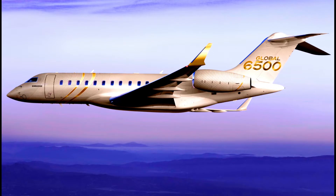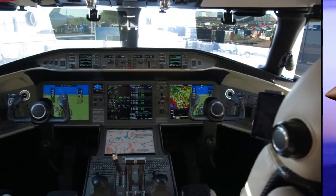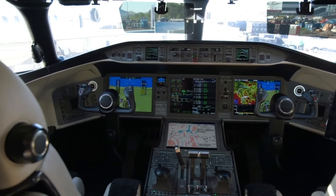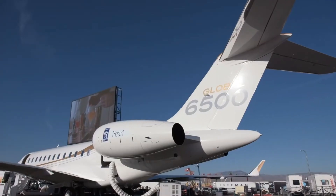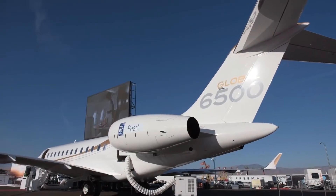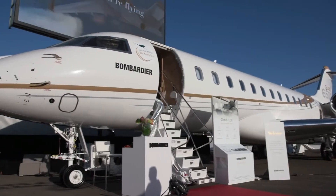Another exciting feature is the award-winning Bombardier Vision flight deck with enhanced avionics for the safety of passengers on board the plane. The Bombardier Global 6500 is a redefinition of class, comfort, performance, and efficiency.